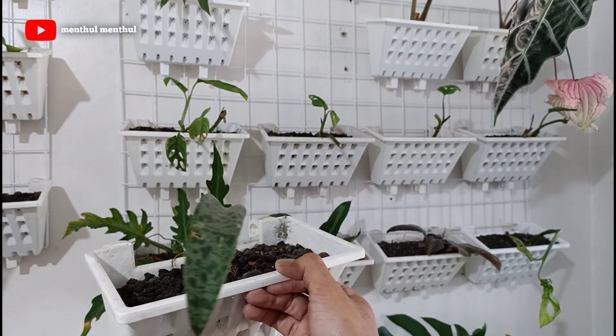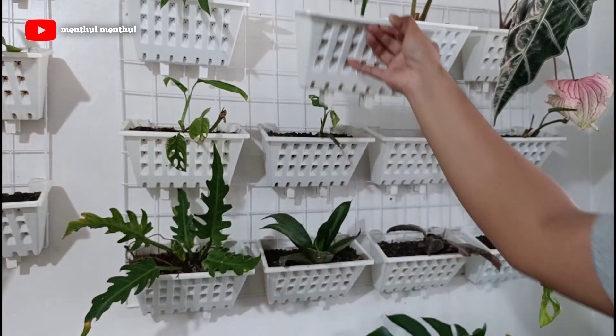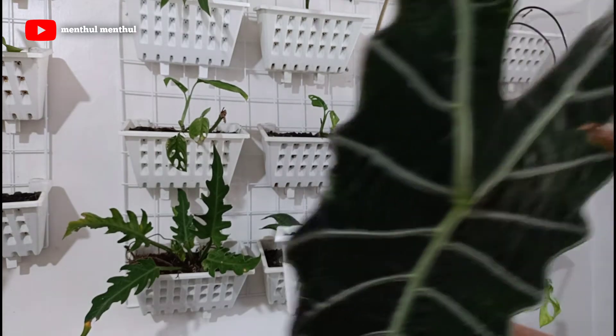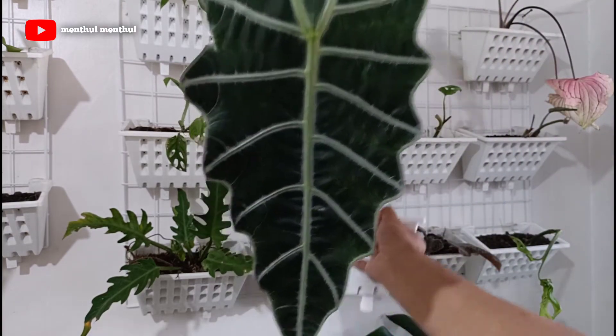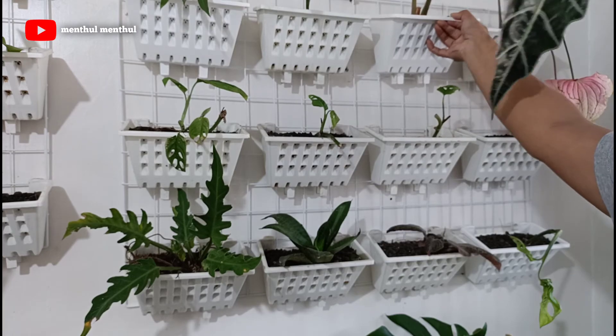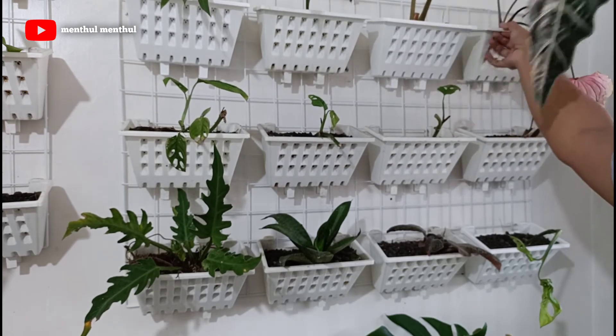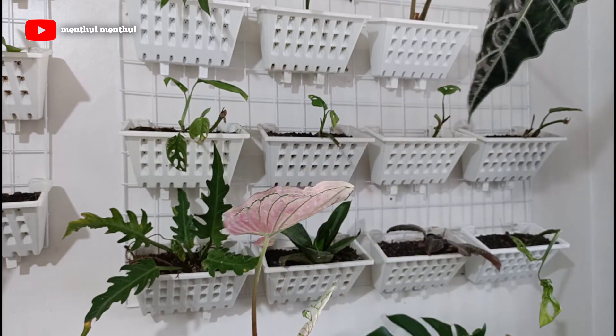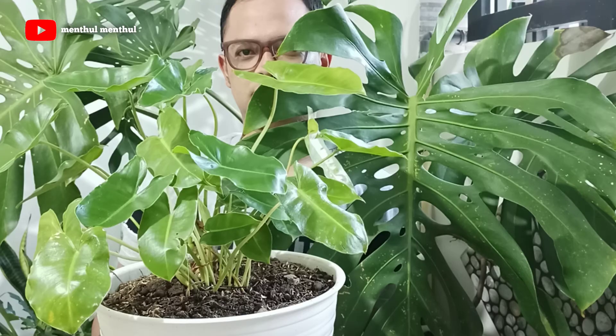Saya ucapkan terima kasih buat yang sudah menonton video ini dari awal sampai akhir. Mudah-mudahan videonya bisa memberikan manfaat buat teman-teman semuanya. Boleh like jika kamu suka video ini, jangan lupa subscribe. Dan sampai jumpa di video-video selanjutnya.